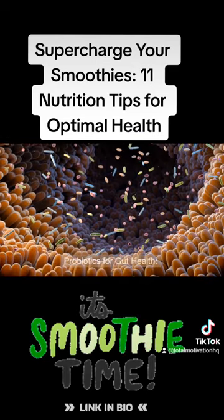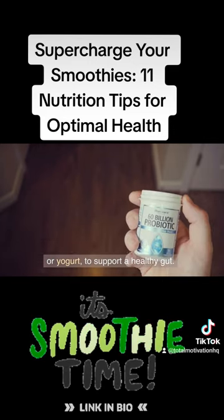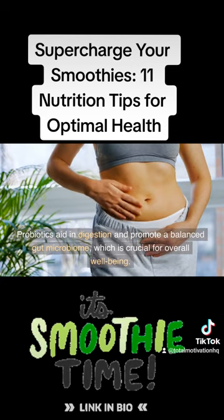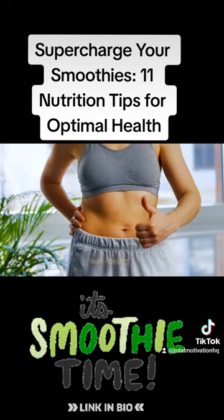Tip 9: Probiotics for gut health. Consider adding a source of probiotics, such as kefir or yogurt, to support a healthy gut. Probiotics aid in digestion and promote a balanced gut microbiome, which is crucial for overall well-being.